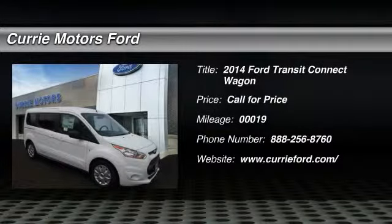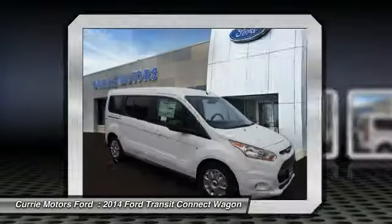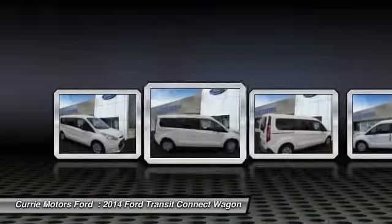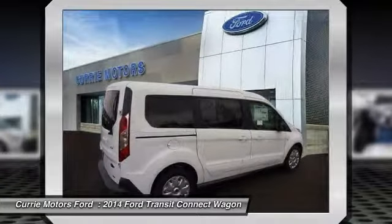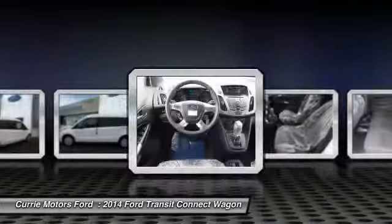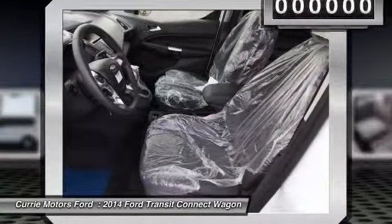The 2014 Ford Transit Connect Wagon is working to fill the niche for business and cargo management for deliveries. This 2010 North American Truck of the Year definitely needs a second look if you are looking for a delivery vehicle with more cargo ability and better mileage than a typical van.